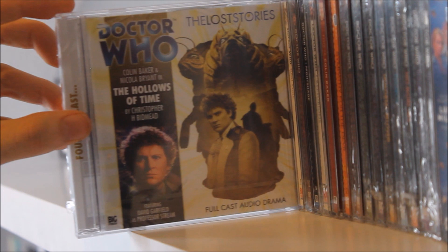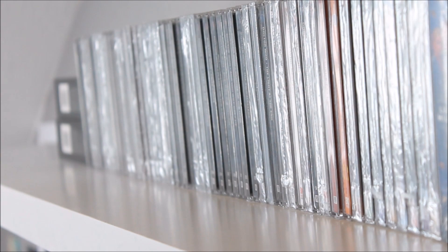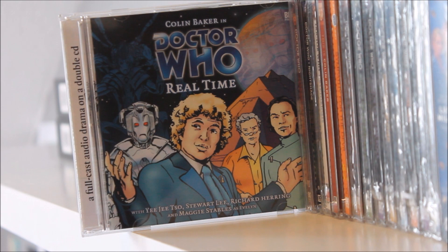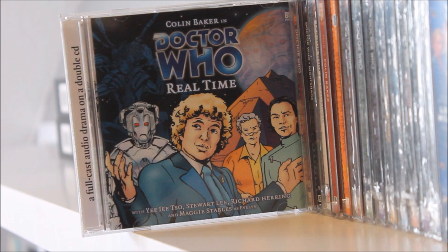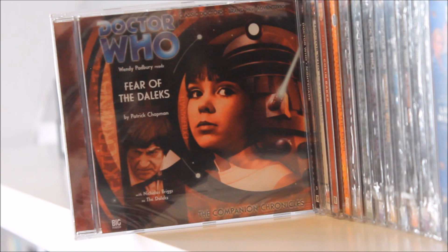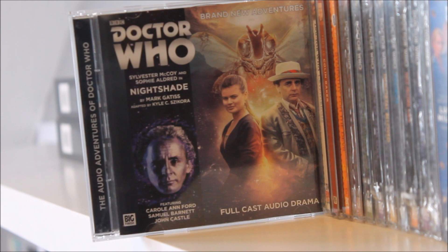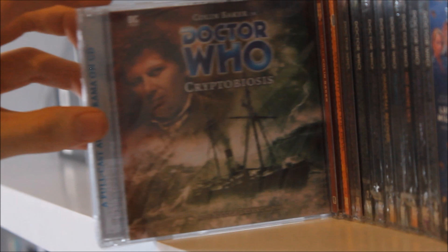Next up there's a bonus Sixth Doctor release Trial of the Valeyard, an excellent complement to Season 23. Then a Lost Story — The Hollows of Time by Christopher H. Bidmead, bought in a sale. There's also the 2002 BBC drama Real Time featuring Evelyn and the Sixth Doctor. Then a lonely companion chronicle I got free with Doctor Who Magazine featuring Wendy Padbury as Zoe. And a novel adaptation Nightshade featuring the Seventh Doctor and Ace, which I recall really enjoying.